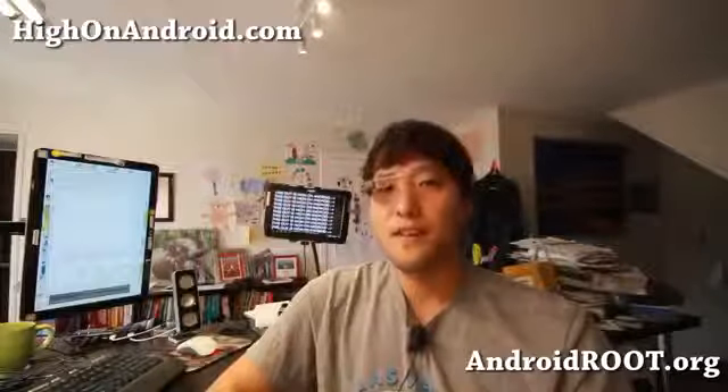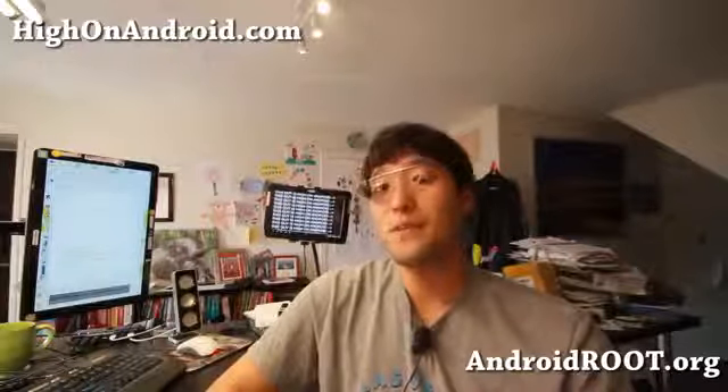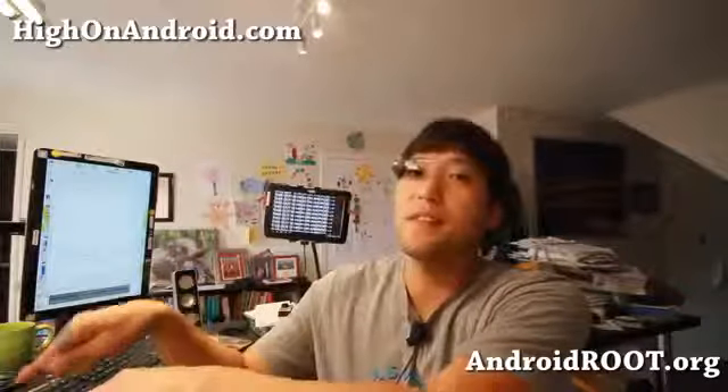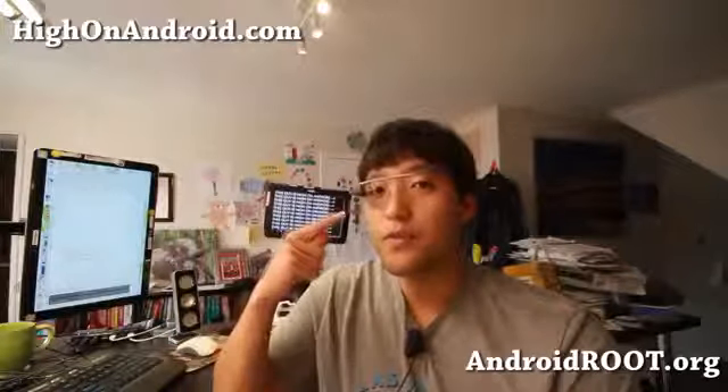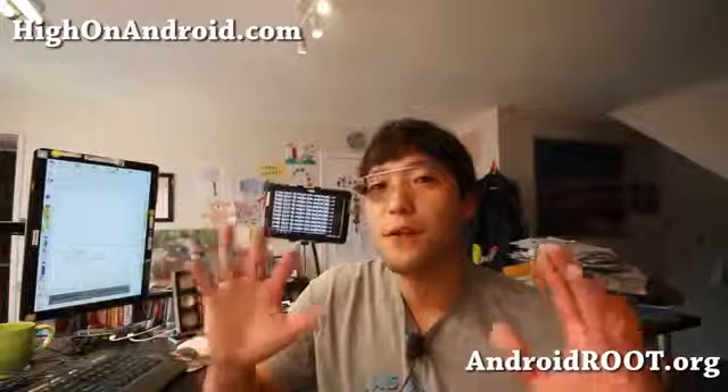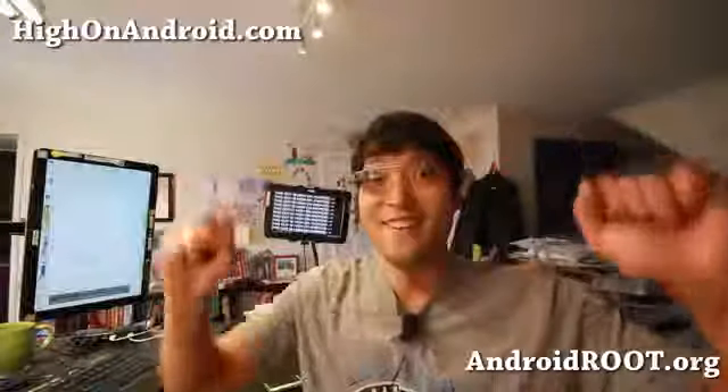And thanks guys for watching this video. As always, if you enjoyed this video, don't forget to hit that like button, subscribe button, and share this with your friends on Twitter, Facebook, or Google+. They might be interested in a new Google Glass that's coming out next year for all consumers. It should be around $500 or less, hopefully. And I will see you guys soon. Stay hot on Android.